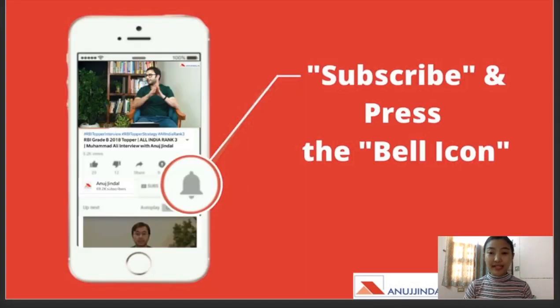Without wasting any more time, if you guys haven't subscribed to our channel, please don't forget to subscribe and press the bell icon for further notifications. You can share with your friends who have been giving any exams, and if you like the video, don't forget to hit the thumbs up button as well.